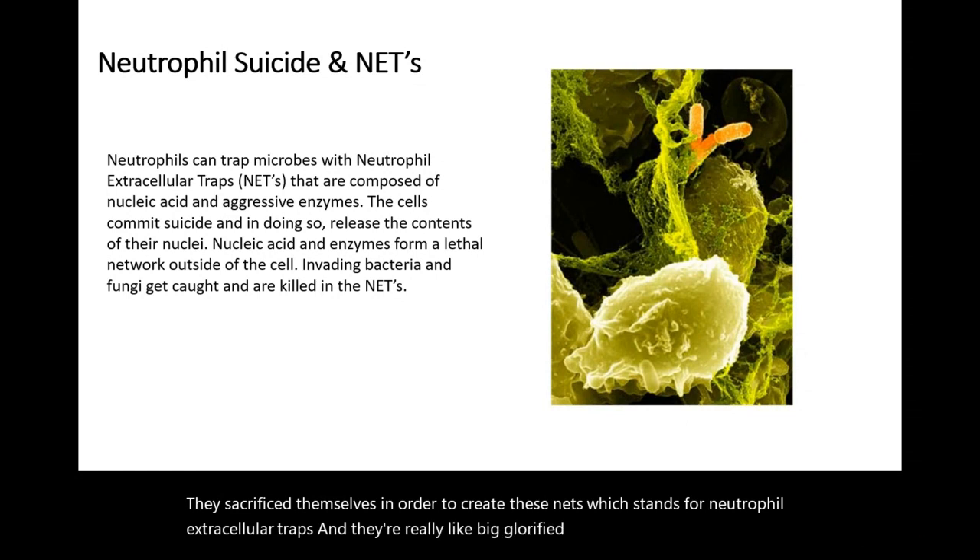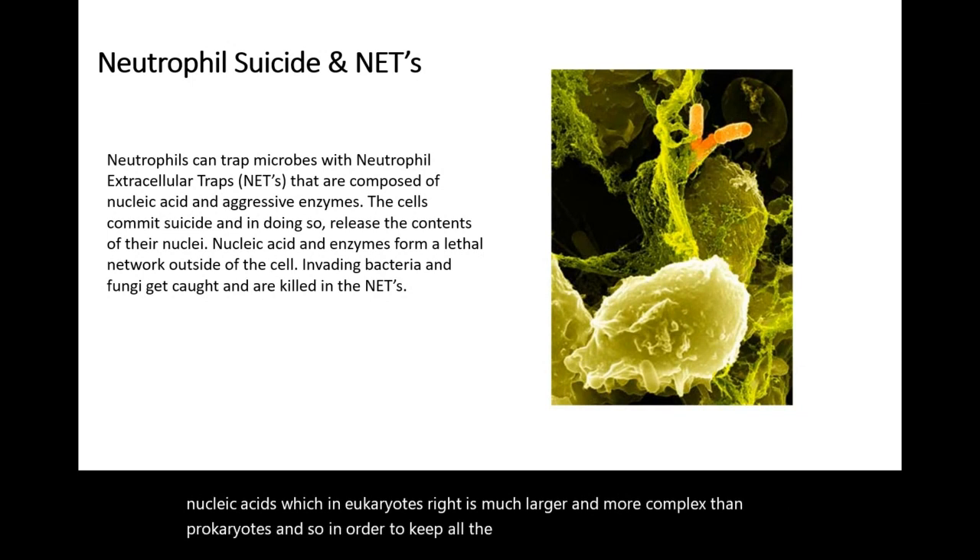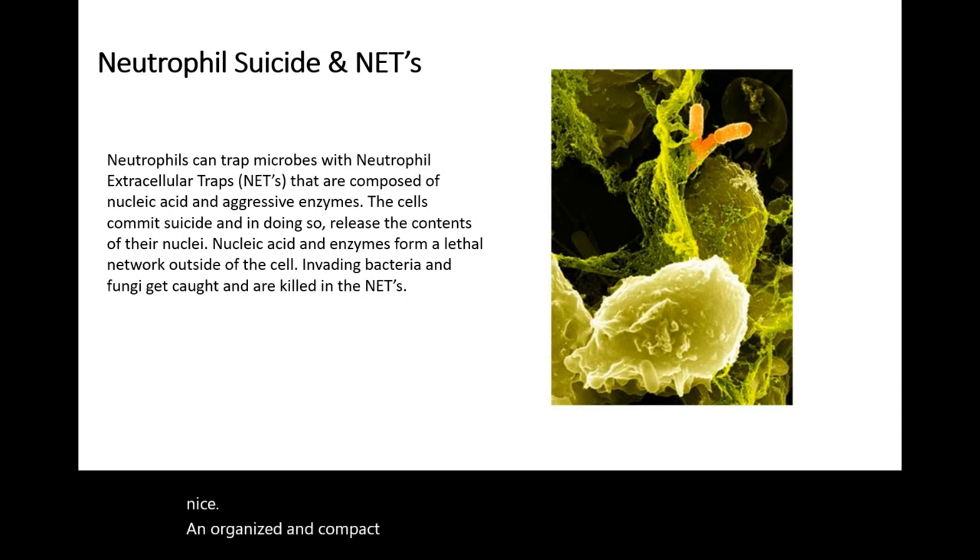Essentially what it is, is nucleic acids, which in eukaryotes is much larger and more complex than prokaryotes. And so in order to keep all the DNA that a eukaryotic cell has nice and organized and compact, it's actually wrapped around these little molecules called histones.